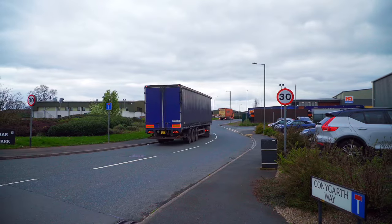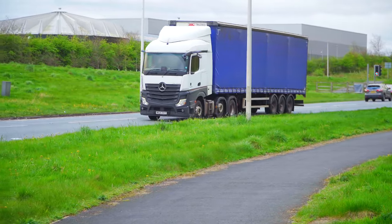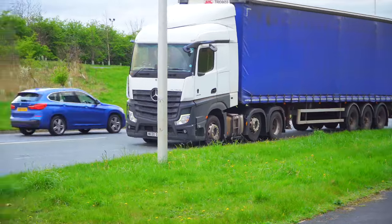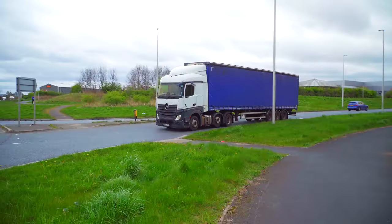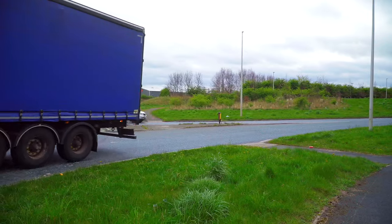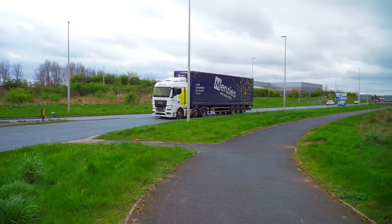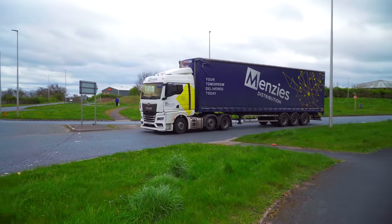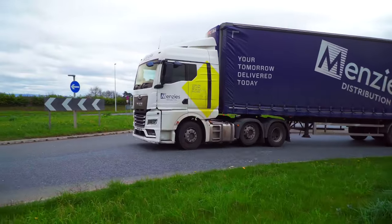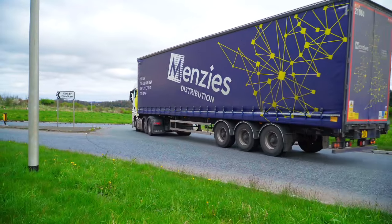Now that we've had a look at the industrial estate let's move back up to the roundabout and see what else we can see, like this Mercedes Actros and Curtain Sider trailer heading for XLB Services. Menzies Distribution is next up with a MAN tractor unit and Curtain Sider trailer heading into the Leeming Bar Industrial Estate.